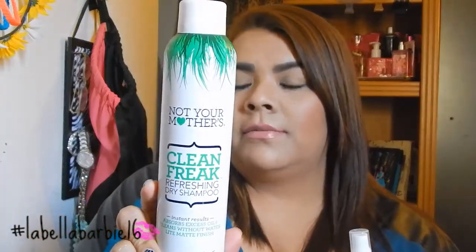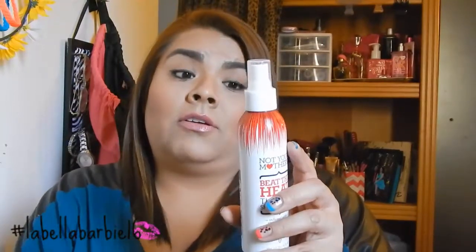I also got Not Your Mother's products — first the Clean Freak Refreshing Dry Shampoo in the green one with a light matte finish. It smells really really good, which surprised me because I had been intimidated by dry shampoos smelling weird, but this one smells great. And then I got Not Your Mother's Beat the Heat Thermal Shield Spray — a heat protectant with sunflower and vitamins A and E to keep your hair cool and healthy. It smells really good too, though after spraying it a bunch of times it can be a bit overwhelming.